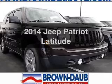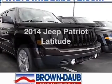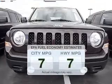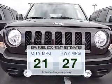Check out this 2014 Jeep Patriot. If you're looking for an automobile with great attributes, look no further. Save your money and make less trips to the gas station to fill your gas tank when driving this fuel-efficient vehicle.